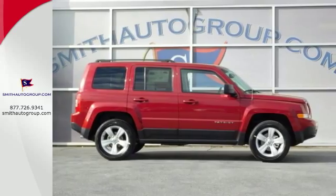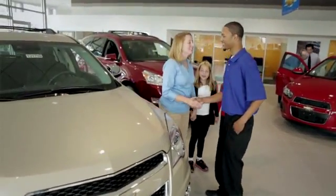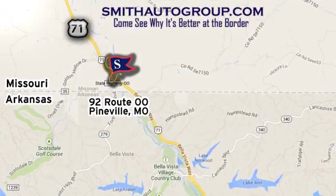Take this rough-and-tumble Patriot for a test drive. Come see why it's better at the border. We are conveniently located at 92 Route 00 in Pineville, Missouri, online at smithautogroup.com.